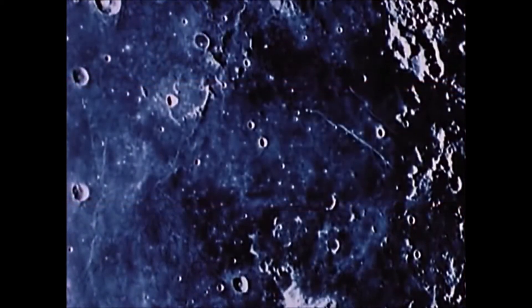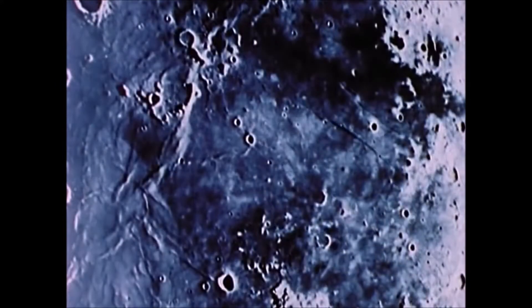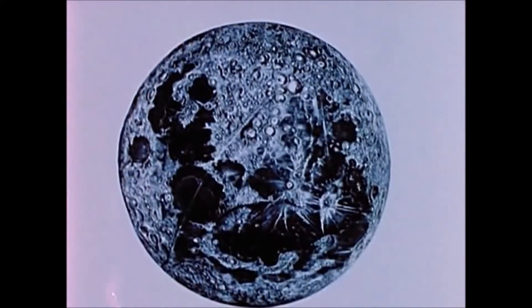In fact, better pictures might do more than find a landing site for Apollo. Scientists hoped they might resolve questions unanswered in the 300 years since Copernicus prompted Galileo to study the moon. What were the lunar craters Galileo observed?